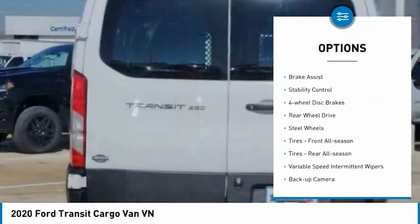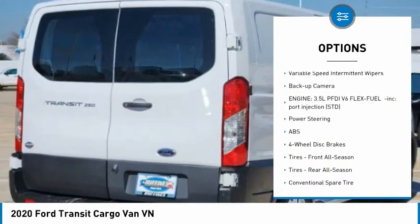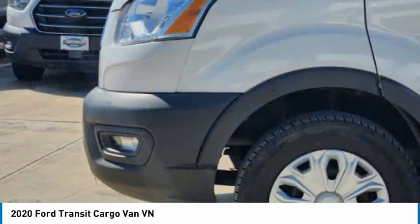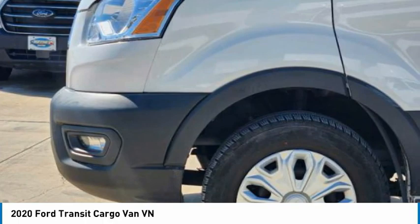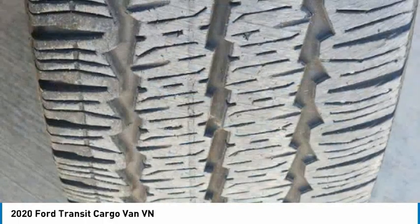Tire pressure monitor, brake assist, stability control, four-wheel disc brakes, rear-wheel drive, steel wheels, front all-season tires, rear all-season tires, variable speed intermittent wipers, backup camera.